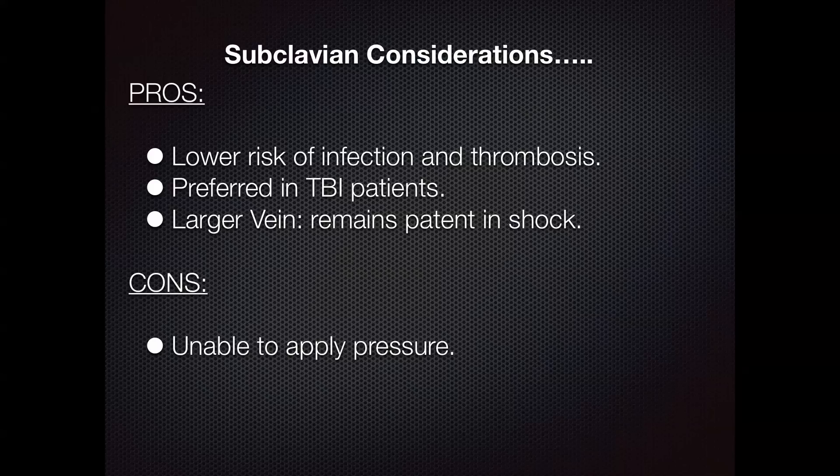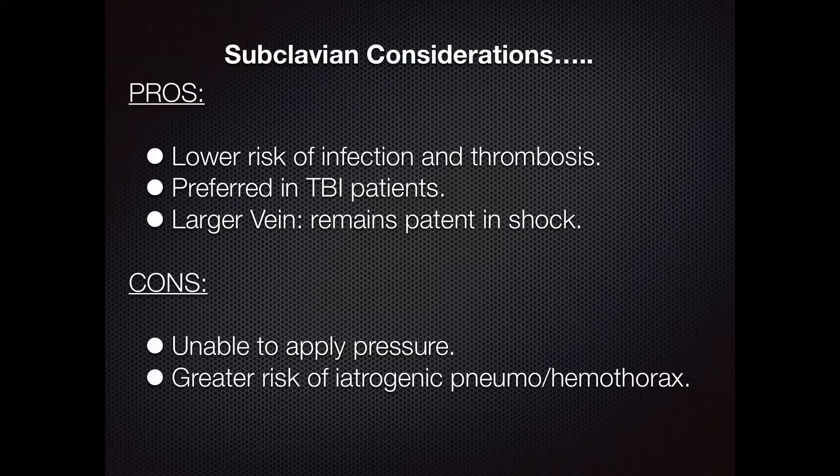We've all experienced the frustration of a hypotensive patient where the IJ or femoral vein is collapsing and is an impossible target, so subclavian is definitely a benefit there. A con, however, is that you're unable to apply pressure because of the clavicle, so if somebody has a coagulopathy or you accidentally cannulate the artery, it's definitely more difficult. You also have a greater risk of iatrogenic hemo-pneumothorax due to proximity to the lung, and traditionally ultrasound guidance hasn't been used — but today we're going to show you that it is possible.